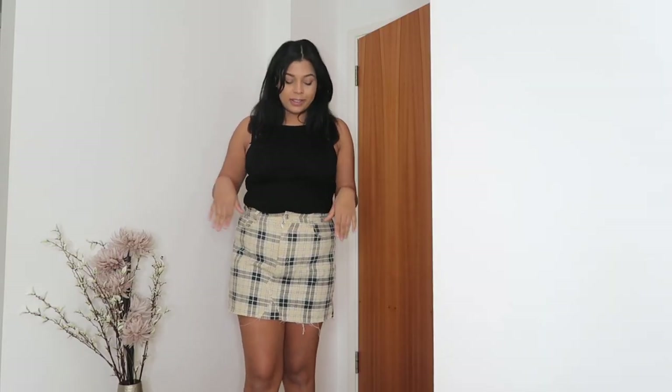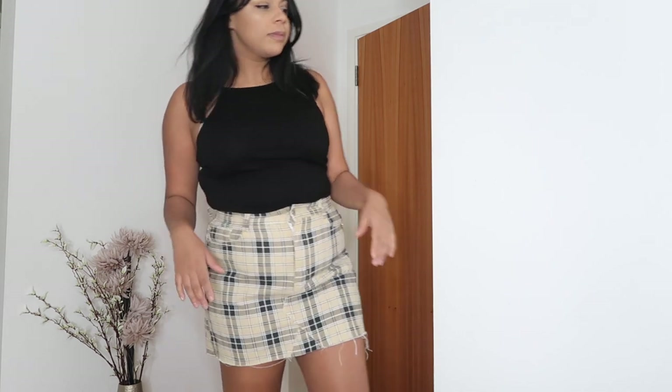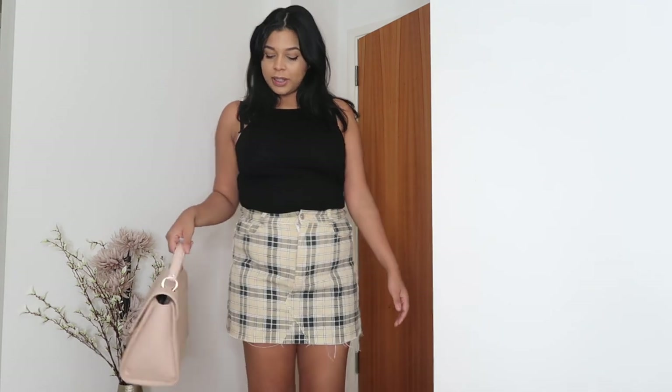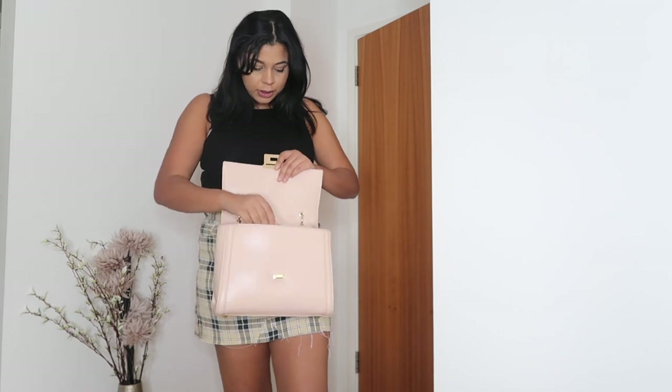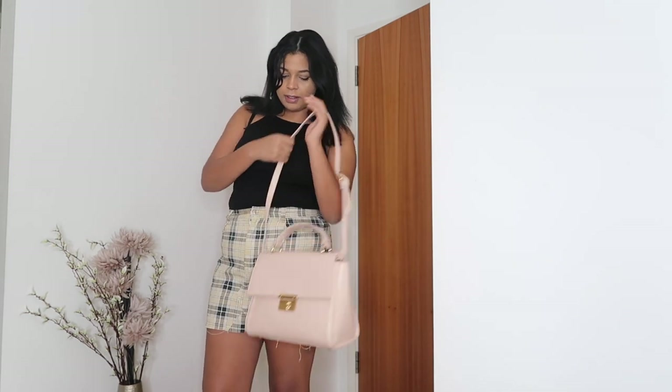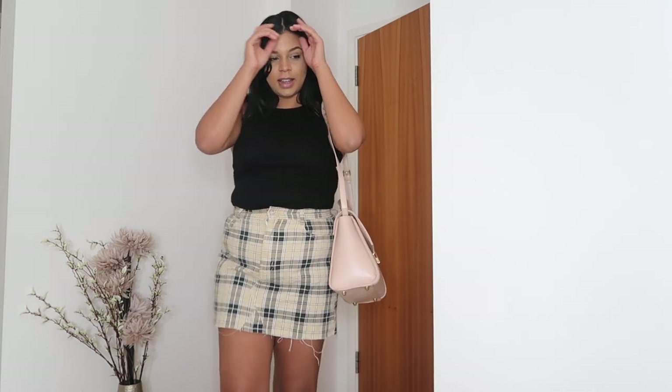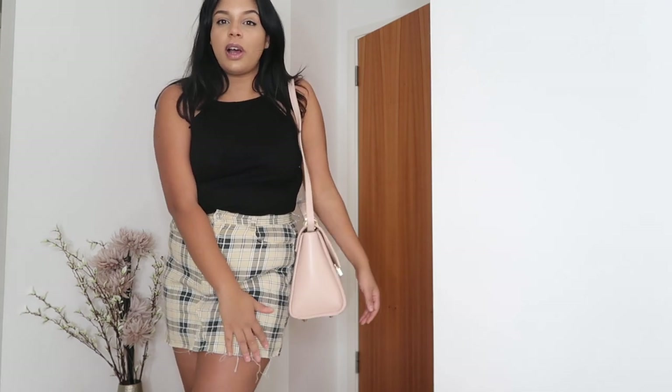Cue the Clueless moment — I am absolutely in love with this checkered skirt! It fits nicely and looks amazing. I'm still wearing the same cami. Let's see what this skirt looks like with the bag — I'm absolutely loving the combination. It's got the adjustable strap and this is how I would wear it. Cute, right? I like it — it's a good size and I like the fact that it comes up higher rather than hanging down low.